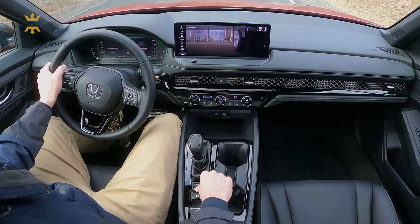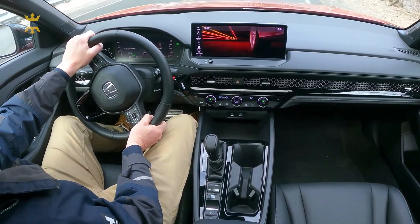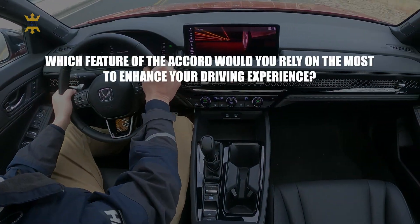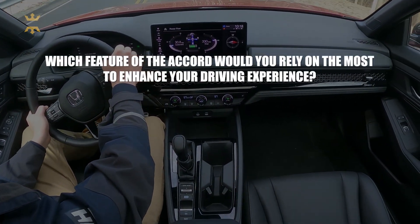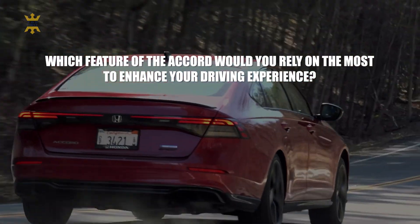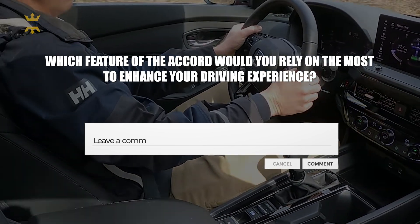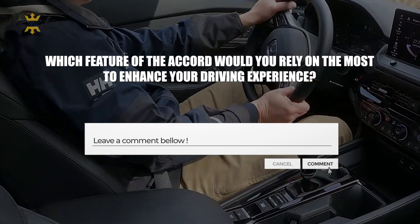Just imagine you're behind the wheel of the 2023 Honda Accord, cruising down the open road. Which feature of the Accord would you rely on most to enhance your driving experience — is it the luxurious interior, the smooth handling, or something else? Share your favorite feature and why it resonates with you in the comments.